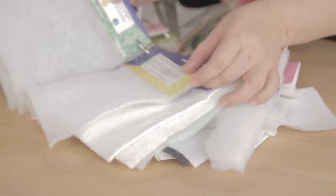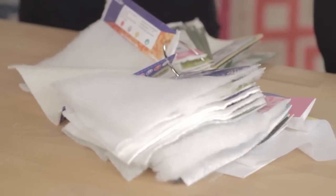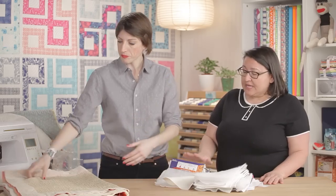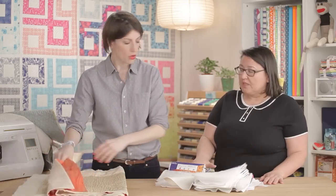Select your batting based on how you want it to drape — or if you don't want drape at all. Really look at the end result you want and pick based on that. There is low loft and high loft available. You can talk to Fairfield representatives, go to your quilt shop, ask questions, and feel the batting as much as possible. Fairfield also has a guide on their website at fairfieldworld.com.